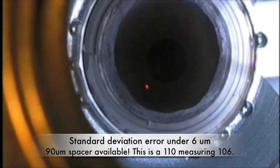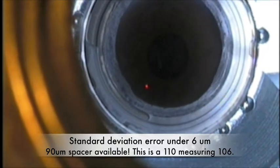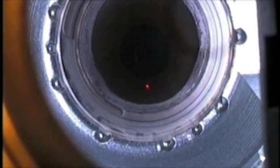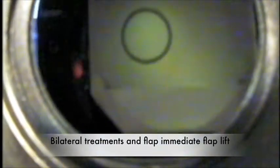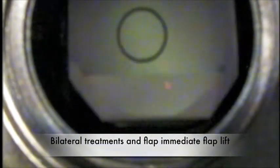Standard deviation tends to be under 6 microns, and there's a 90-micron spacer available. This is done with a 110 spacer, and we're creating around a 106-micron flap by subtraction pachymetry, which you'll be able to see. That moment of hesitation you were just watching will be eliminated in the laser that you would be treating with — this is the latest iteration coming with the newest devices.